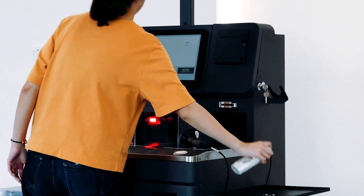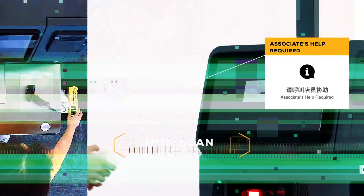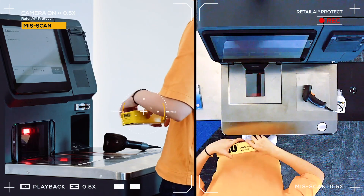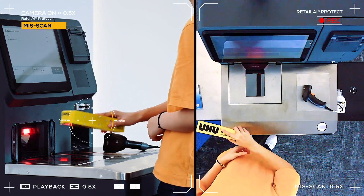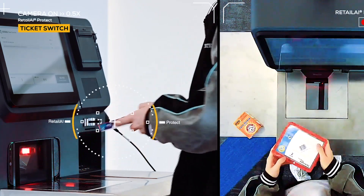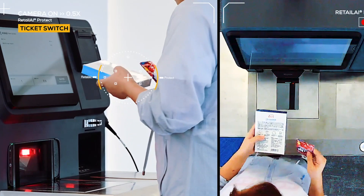We have several different solutions. One of our solutions is focused on loss prevention at self-checkout, where we work on mis-scans — which is scan avoidance — and ticket switching, which is using an inexpensive barcode in front of a more expensive item. Using product recognition, the system essentially says, 'Hey, that's not a bubble gum. That is actually something else.'